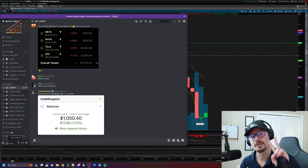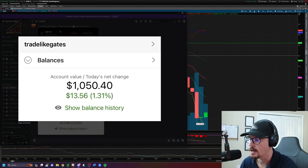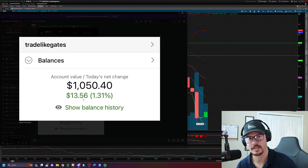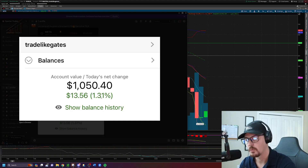Hey traders. Today is day number two of the $1,000 account challenge. Today we are up $13.56 or 1.31% of the total portfolio value. Before you laugh and say that these are insignificant gains, I want you to think in terms of percentages. We are already up over 1% of our total portfolio balance in a day, which is great. That's going to add up over time.